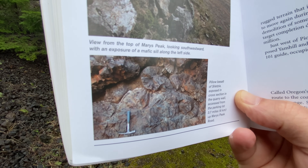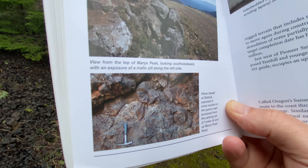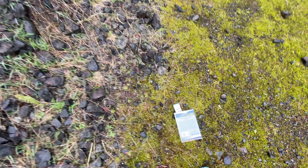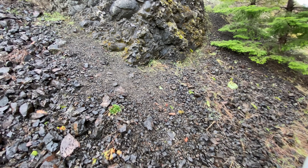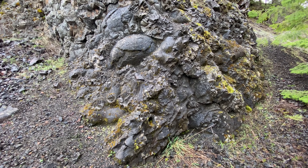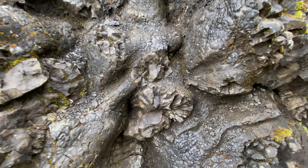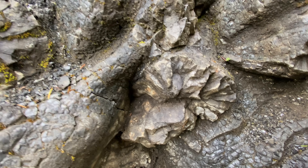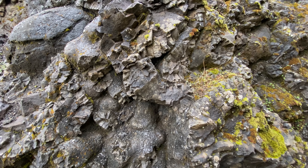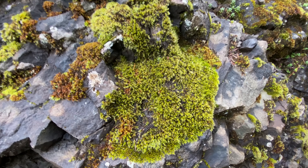The book reads: 'Pillow basalt of Siletzia exposed in a cross section of the quarry wall, accessed from the parking lot, 3.7 miles up Mary's Peak Road.' And here we are — oh, this is impressive. Complete with moss on the basalt, which we do not have, of course, in eastern Washington.